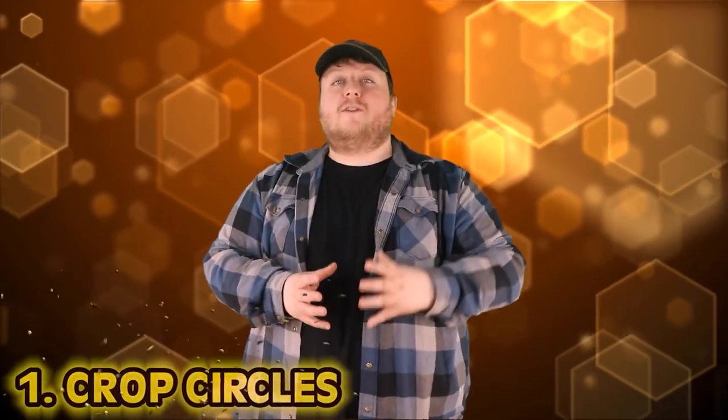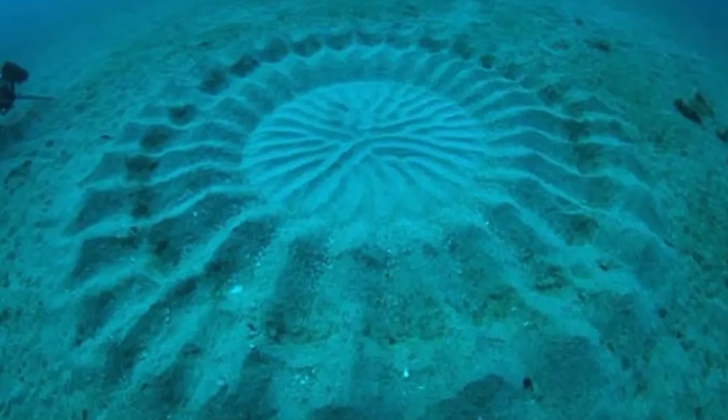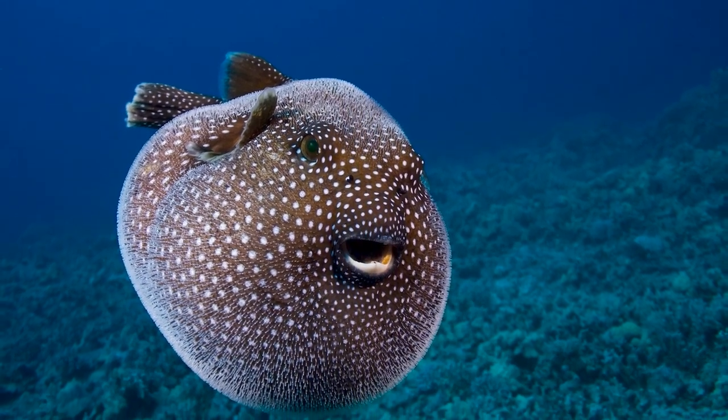Number 1: Crop Circles. Most crop circles are found in cornfields in middle America, where people claim little green men visited in the night. But as some divers discovered in 1995, there were crop circles at the bottom of the ocean. No one knew what was causing them. In 2011 the mystery was solved — it was actually a species of cute pufferfish making art on the ocean floor with their fins in hopes of recruiting a mate. Good thing I don't have to use art because I was never good at drawing.